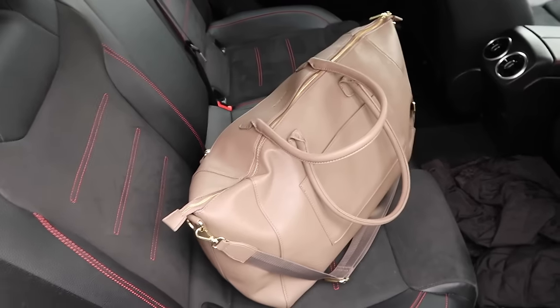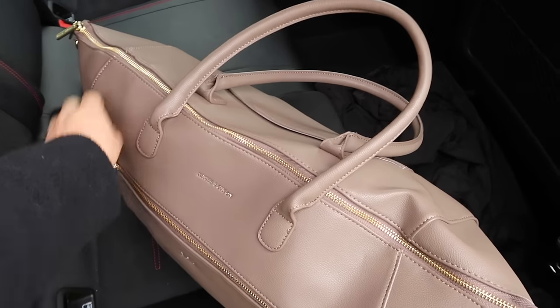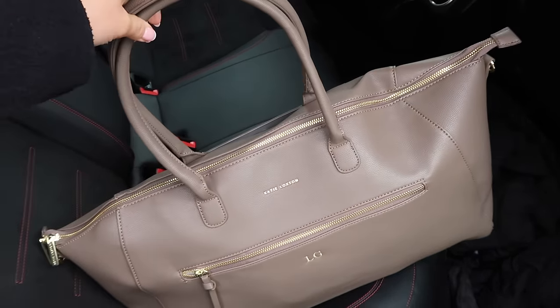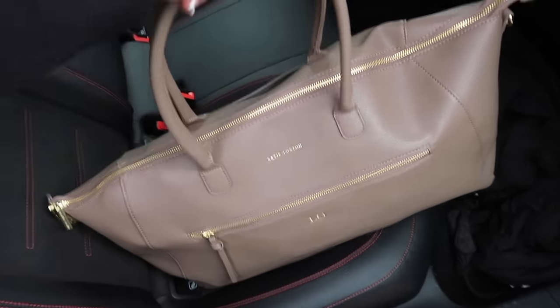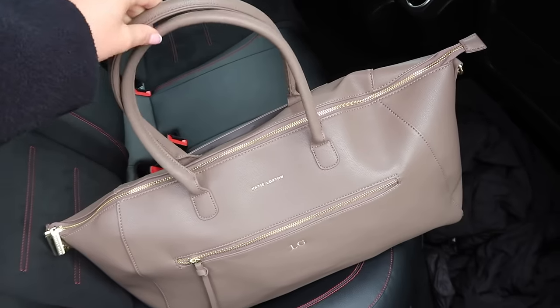I'm just about to get my bag out the back - I realized I haven't shown you this yet. This is from Katie Loxton - it is such a gorgeous overnight bag. It's got my initials on it, look at the color, it's so beautiful. I've literally packed everything in here so it's the perfect size. I'll link this below because it's such a good weekend bag or travel luggage bag.